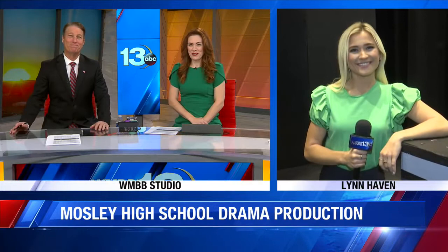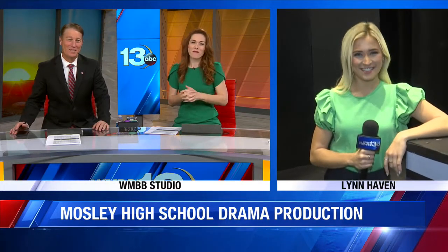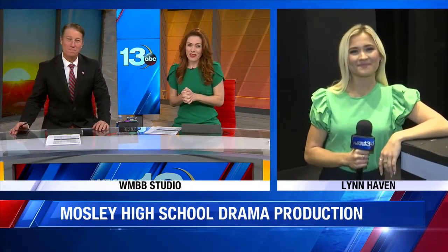The Moseley High School Drama Department has been working hard to get ready to take the stage for their annual production. To get into character, they've been eating the four major food groups, which are, of course, candy, candy canes, candy corn, and syrup. News 13's Chloe Sparks joins us live from Moseley, talking about their upcoming production of Elf.